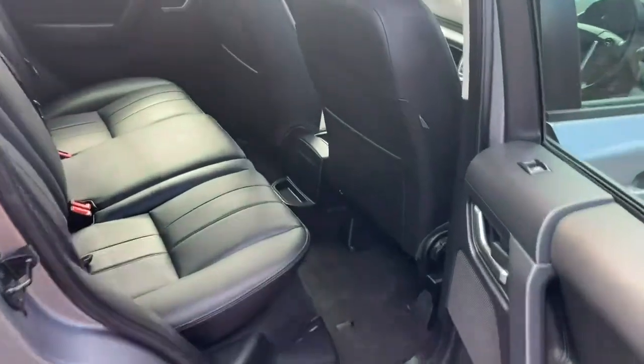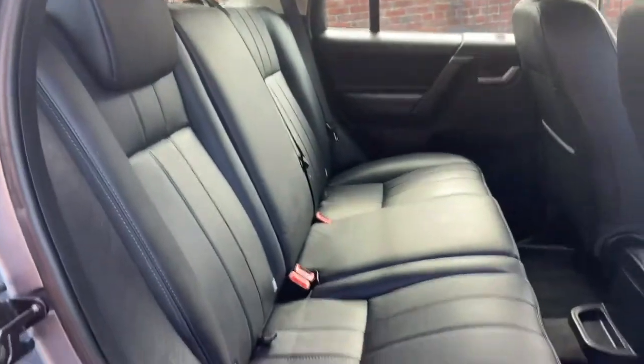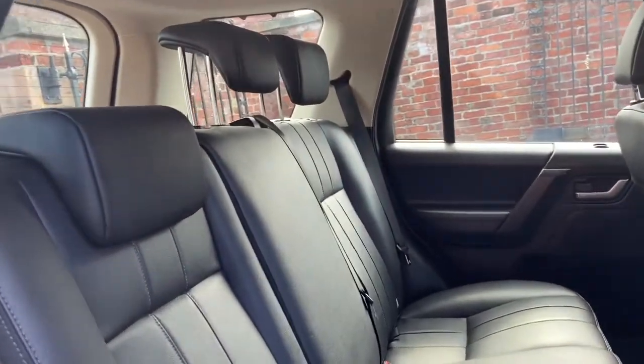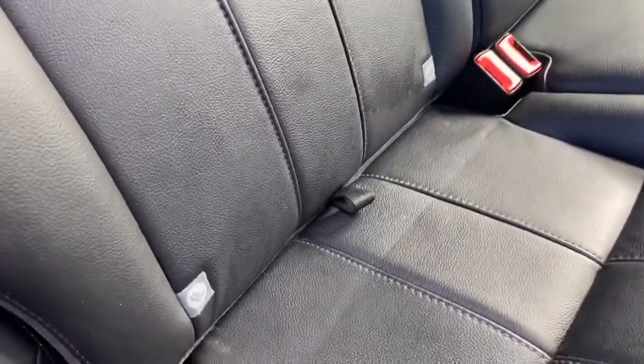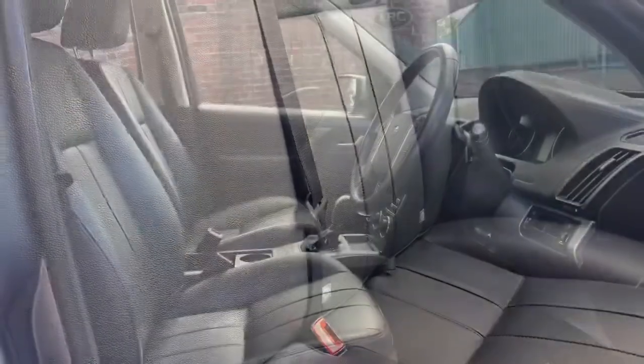With it being the XS it has full leather seats throughout, and as you can see in the rear there are three great-sized seats. We do have three adjustable headrests as well, and both outer rear seats are isofix. Here I am inside the car now, so I'll take you on a little tour of the front cabin.